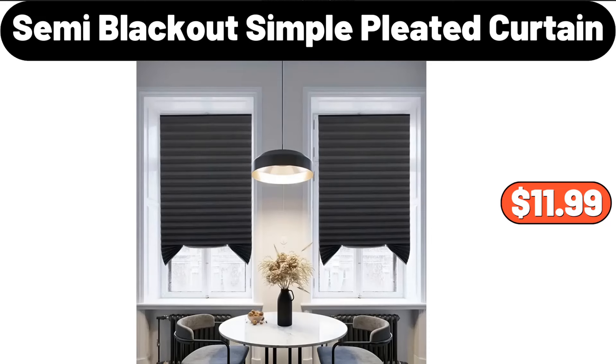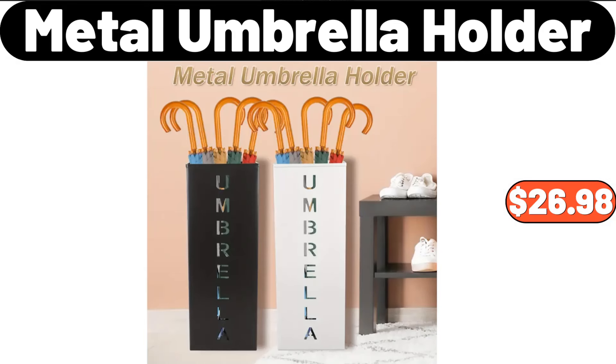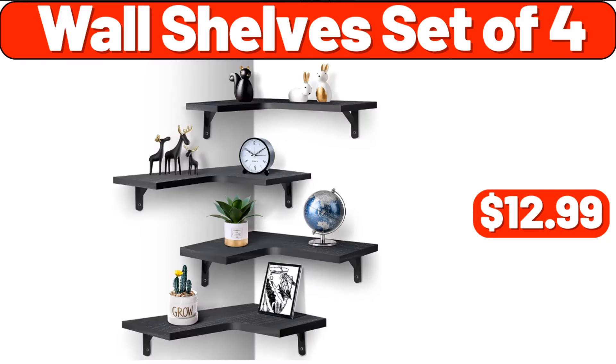Semi-Blackout Simple Pleated Curtain, $11.99. Specially Selected Farmstead Blue Cheese Wedge, $3.99. Metal Umbrella Holder, $26.98. Wall Shelf Set of 4, $12.99.